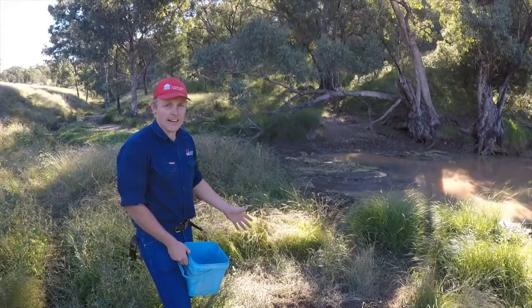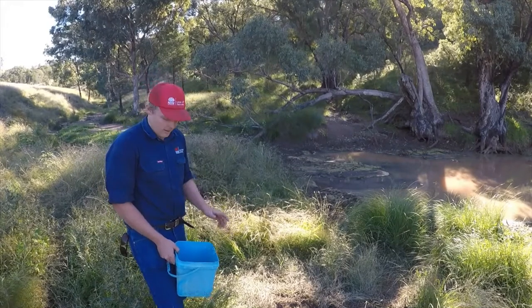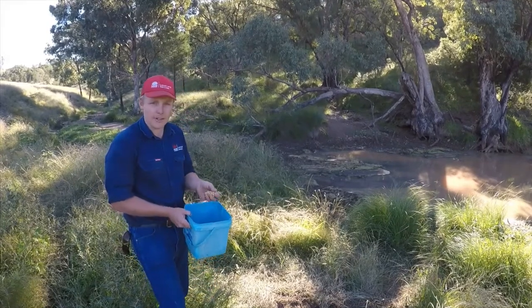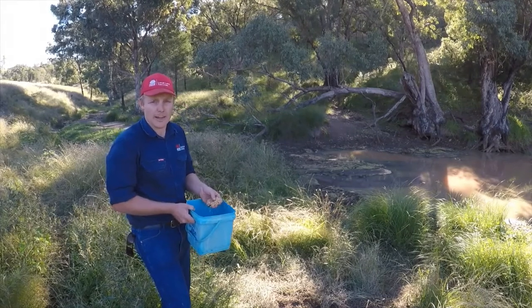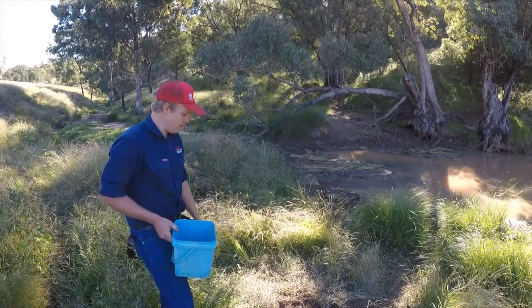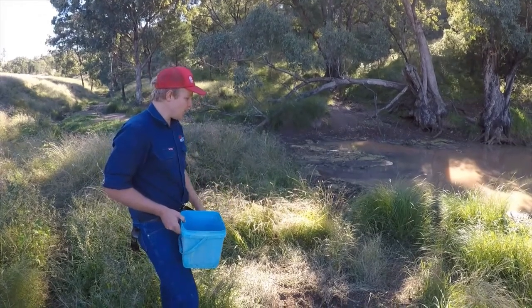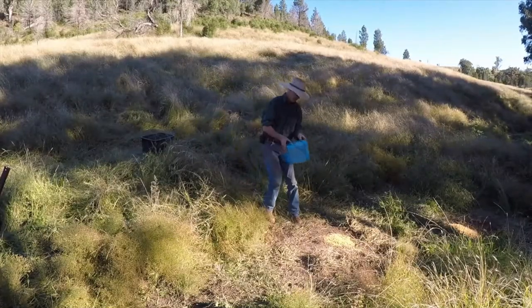The farmer went out and put down good quality grain — he actually fermented and soaked it, which gives it a real sweet smell and makes it very attractive for pigs. As you can see, pigs had come in and cleaned it up, so that's the first part of the situation.